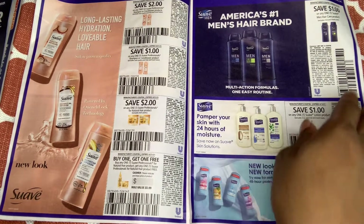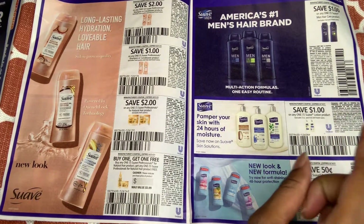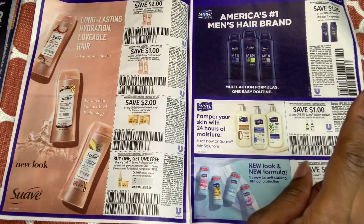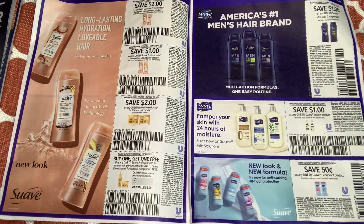We have Suave Men hair care products — $4 off. Sometimes Dollar Tree carries this, and in the past my coupon didn't scan. It depends on your cashier — if they're willing to type it in because it meets the qualifications, then go for it. But if it doesn't scan, they don't take it.